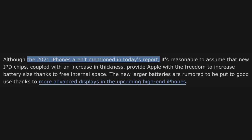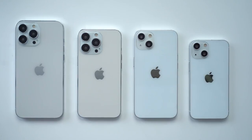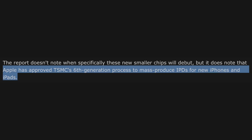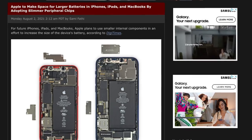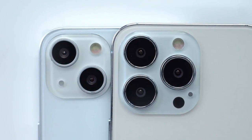The report doesn't specify which iPhone is getting this new tech, but I have a feeling it's going to debut with the iPhone 13 series. The report mentions Apple has approved TSMC's sixth-generation process of IPD, so mass production has likely already begun — and we know iPhone 13 production is currently in full swing, which makes sense.